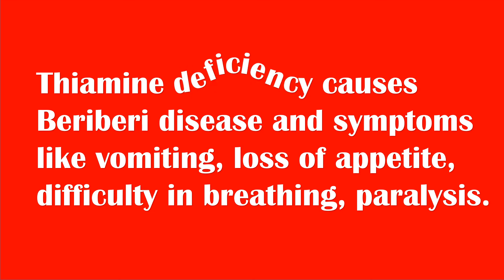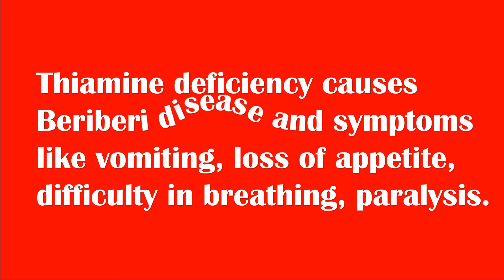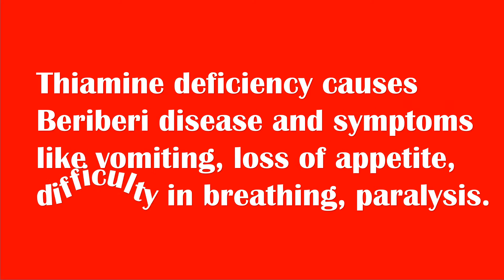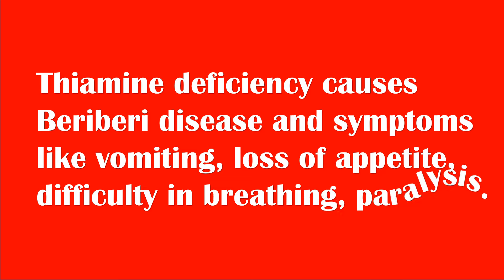Thiamine deficiency causes beriberi disease and symptoms like vomiting, loss of appetite, difficulty in breathing, and paralysis. Vitamin B1 rich foods include the following.